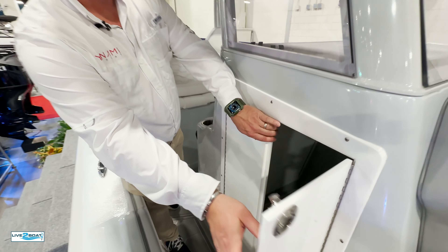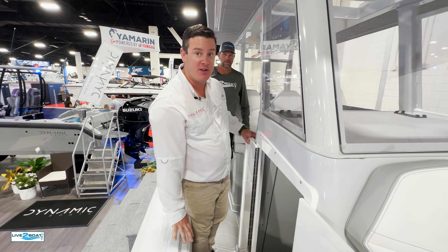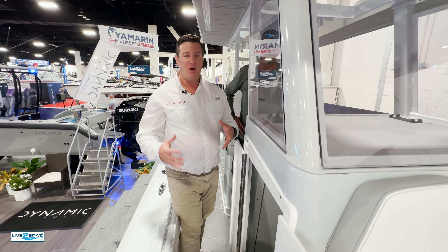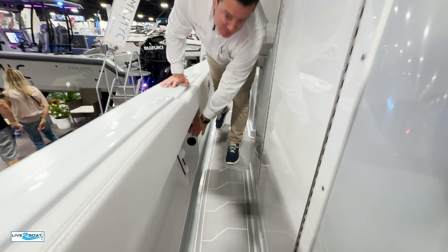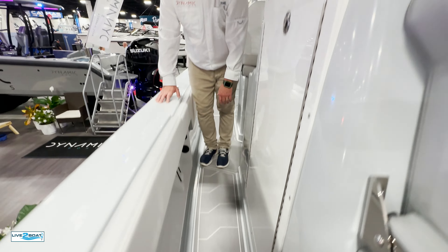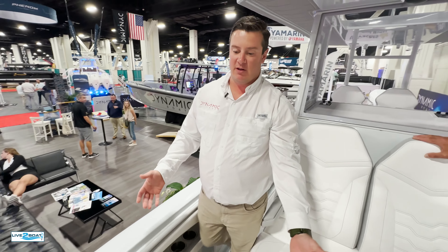Inside the cabin here, we have the largest console in its class. Plenty of room to sit down there, do your business, or have all the storage you could possibly want. Because everyone knows when you get on a boat, you always have tons of bags — plenty of things you want to keep dry, that's a perfect place to put it. Right here, we've got rod storage. You're going to put your reels on that end; the tips of the rods are going to go down here. It's the same on both sides.